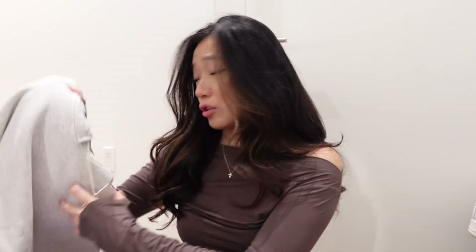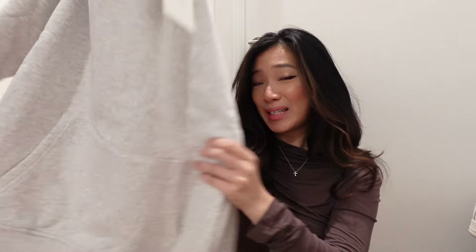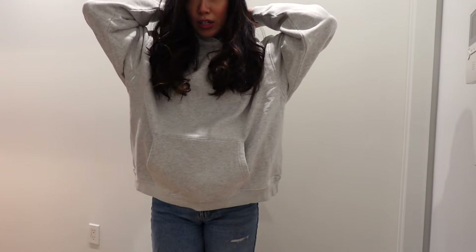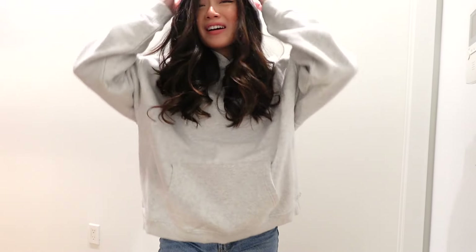The third thing I got was from her third collection, which is the sweats and tees collection. This reminded me a little bit of the hoodie from my Skims try-on haul. I got the fleece oversized hoodie in gray — it feels very comfy, the hood is really nice and big, and there's a big kangaroo pocket in the front. This was $68 USD. I love it — it's oversized, super comfy, and I feel like this would be a great lounging hoodie or airport outfit.